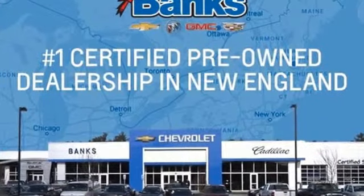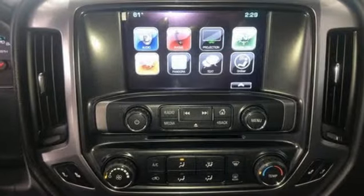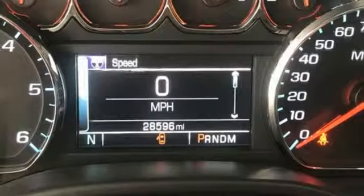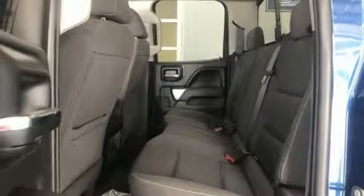Plus it offers an exciting list of features: streaming audio, power heated mirrors, front heated bucket seats, rear parking sensors, Wi-Fi hotspot, power adjustable pedals, V8 engine, aluminum wheels, electronic shift on the fly, and automatic transmission.